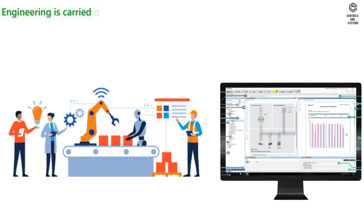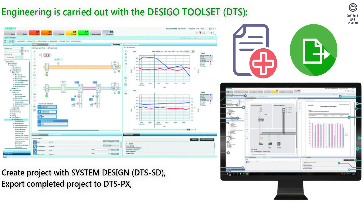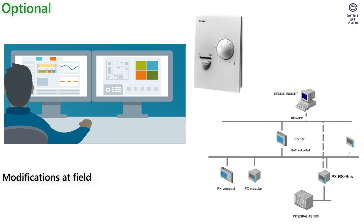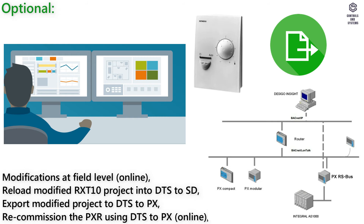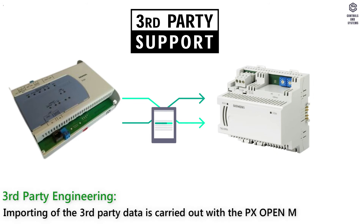Engineering is carried out with the DESIGO toolset (DTS). Steps include: create project with system design in DTS2ST, export completed project to DTSPX, export completed project to RXT10, use the RXT10 to commission online, use DTS2PX to commission PXR online. Optionally, modifications at field level online, reload modified RXT10 project into DTS2ST, export modified project to DTS2PX, and recommission the PXR using DTS2PX online. Third-party engineering: importing of third-party data is carried out with the PX Openmarlin Tool.